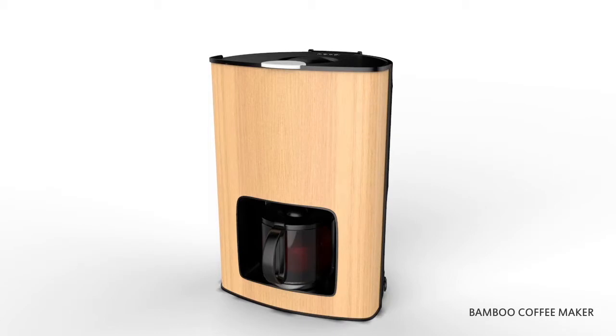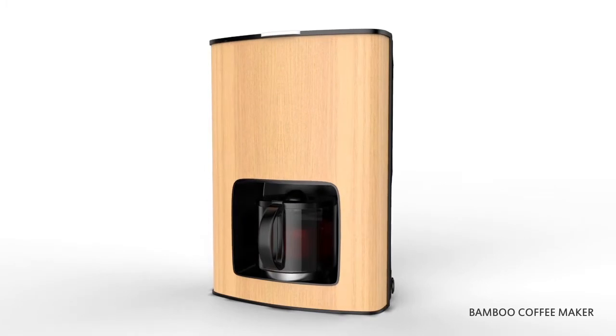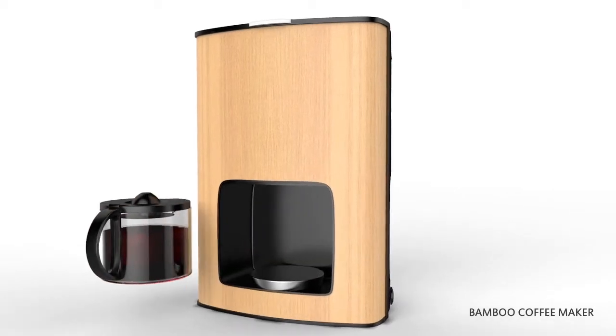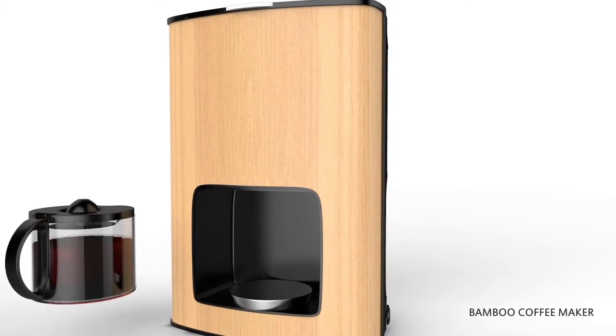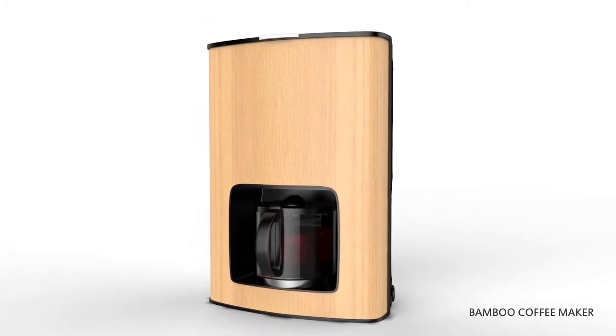The best part of this bamboo finish coffee maker is, once the entire coffee is collected, the appliance automatically switches to warming mode so that you can enjoy a hot cup of coffee even after 2 hours. The unique anti-drip function prevents coffee from dripping on the hot plate, giving a longer life to the hot plate.